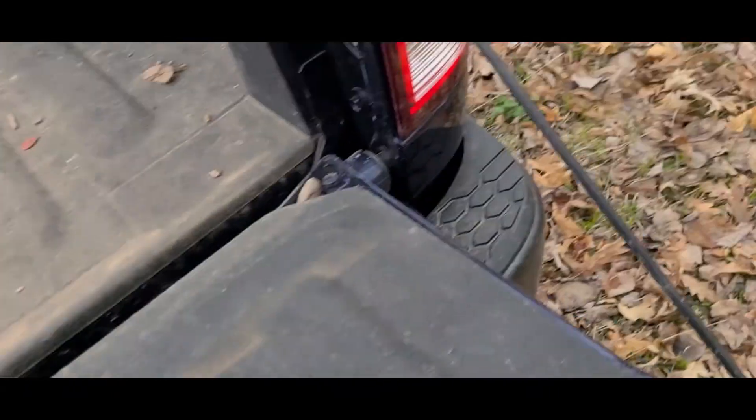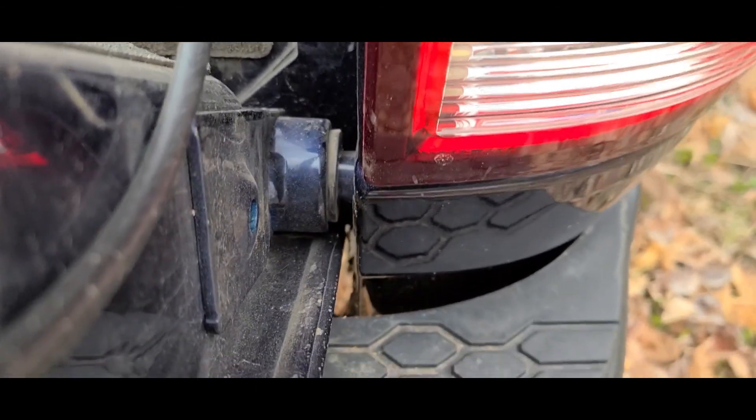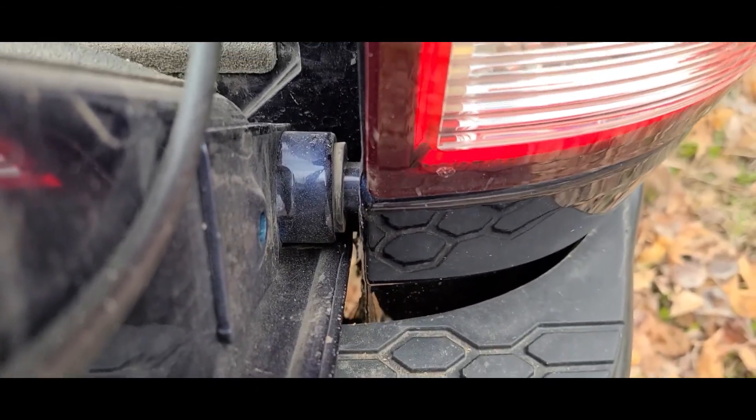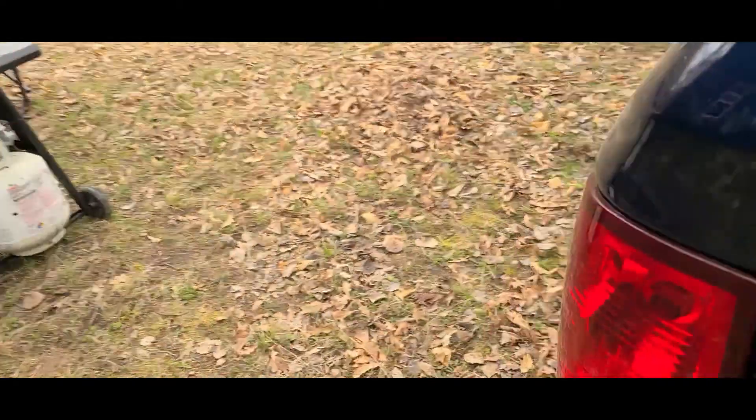That gives you the added bonus of rocks not getting into this space right here. Though if rocks do get into this space, trucks are designed for the hinges to release when they get pressured back. You can figure out where the opening is on your hinge right here — you can pull the back of your tailgate off and you will not break it. They are designed to come off — wonderful safety feature.